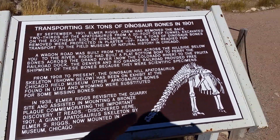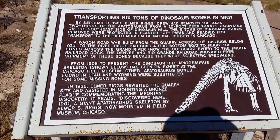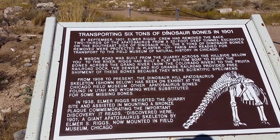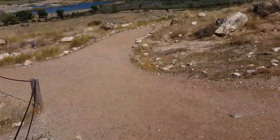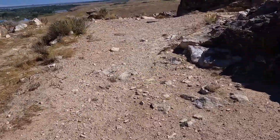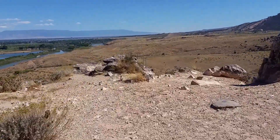...found a whole bunch of bones of an Apatosaurus — don't tell anybody, but you can still call it Brontosaurus between you and me — and they're now in the Field Museum. It says here that from 1808 to the present time, the Dinosaur Hill Apatosaurus skeleton shown below has been there, with other bones from Utah and Wyoming added to it.